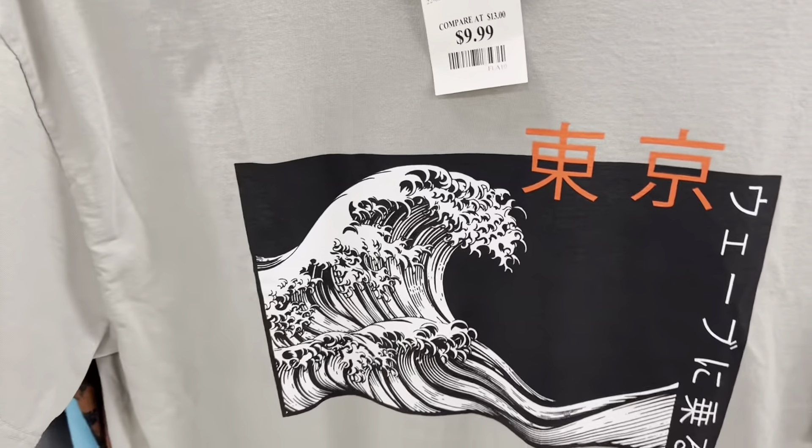They've got some anime shirts going on here at TJ Maxx also — I don't know what that is exactly, but it looks like a big wave design, and The Simpsons.